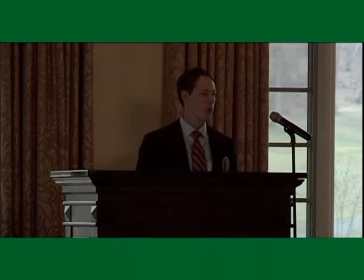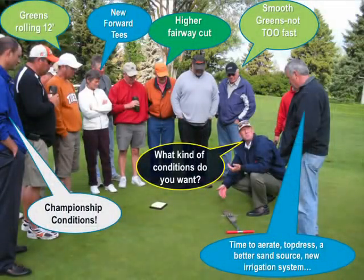Ultimately, the more you ask your golfers what kind of conditions they're looking for, the better idea you're going to have of what they want. This is something I do at every turf advisory service visit I make to each course each year — start asking the question: what exactly is it that you're looking for from a condition standpoint? And it really depends on who you ask.